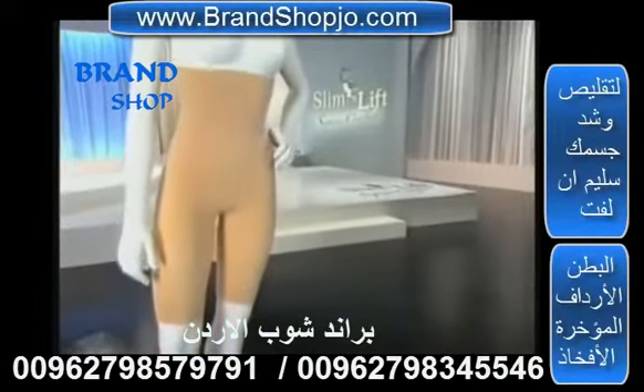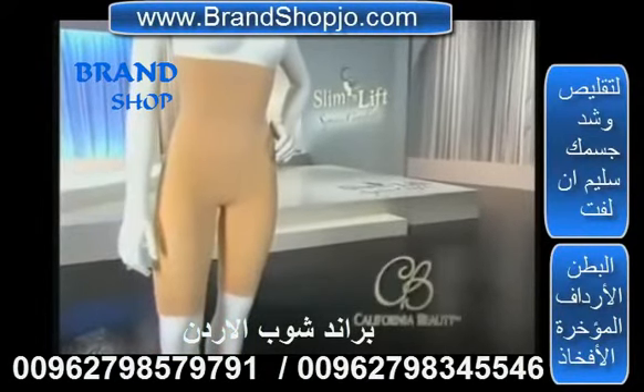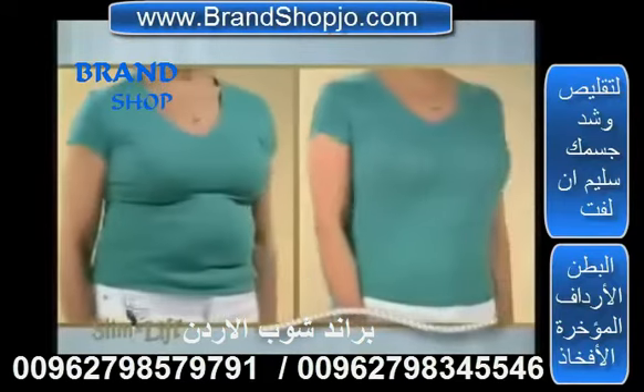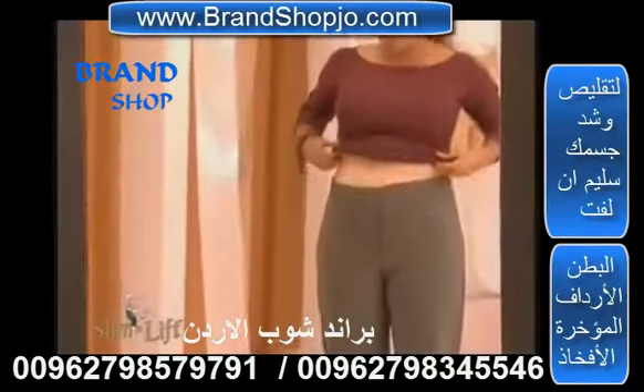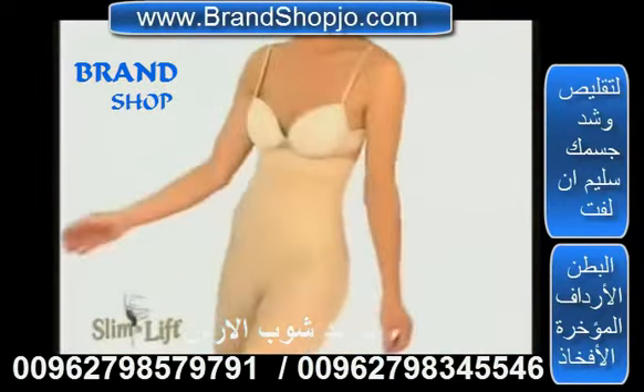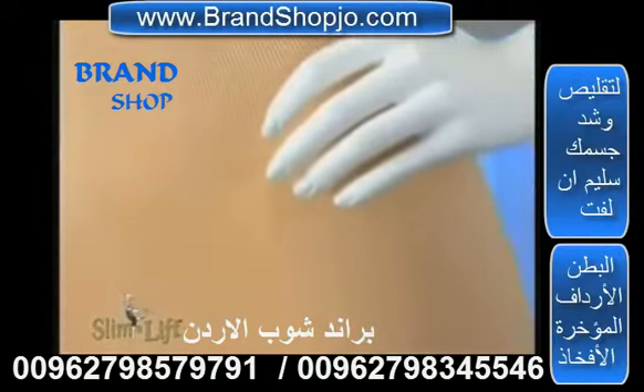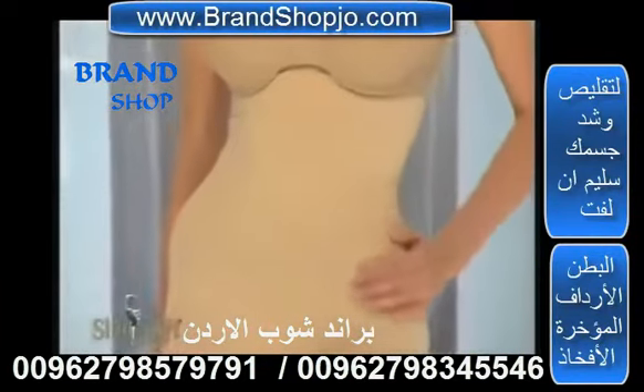Introducing the all-new Slim & Lift Supreme Comfort from California Beauty — the remarkable shapewear that can have you looking inches smaller and pounds thinner instantly. Now the designers have made this extraordinary shapewear even better, with their advanced scientific developments in the field of natural fiber technology. The Supreme Comfort is made with bamboo.